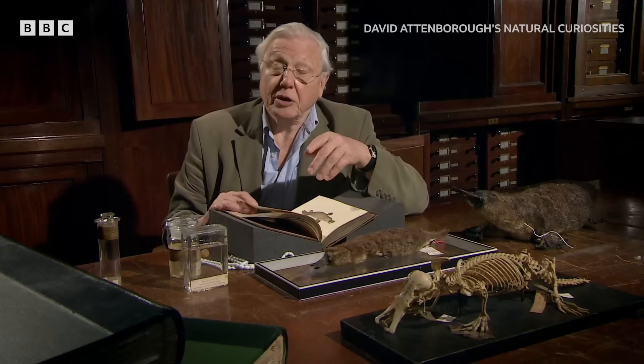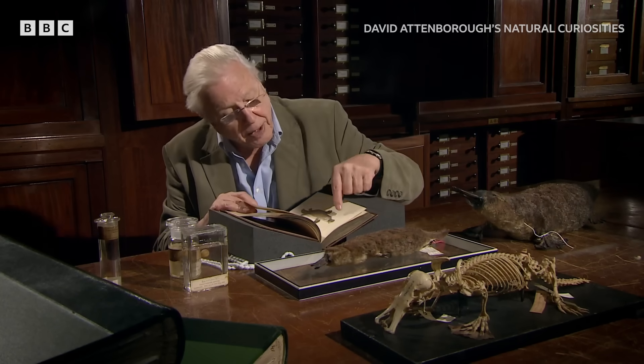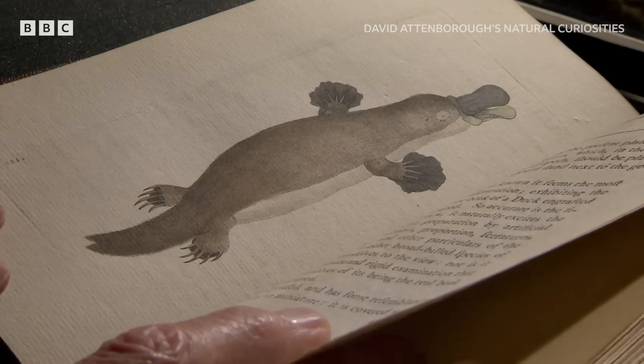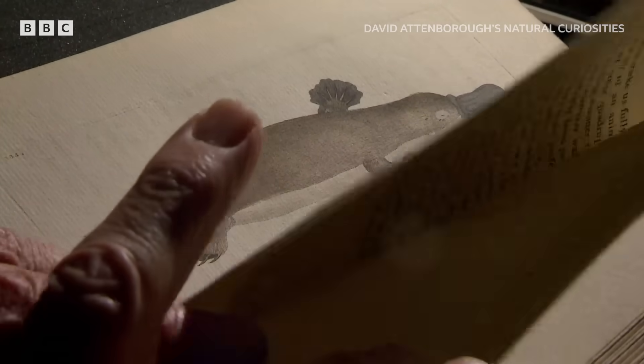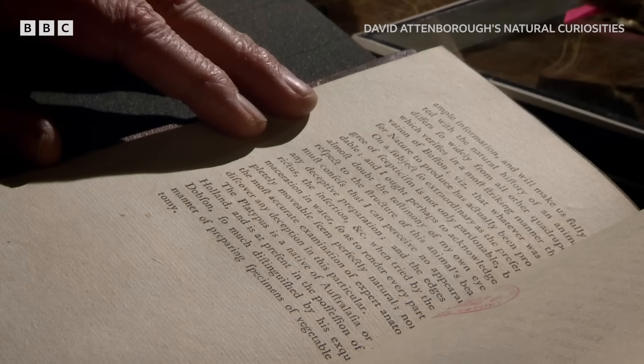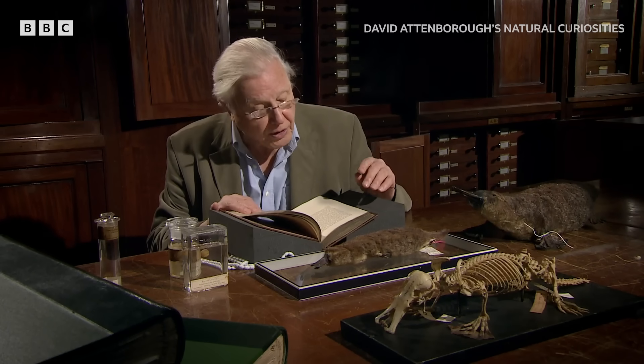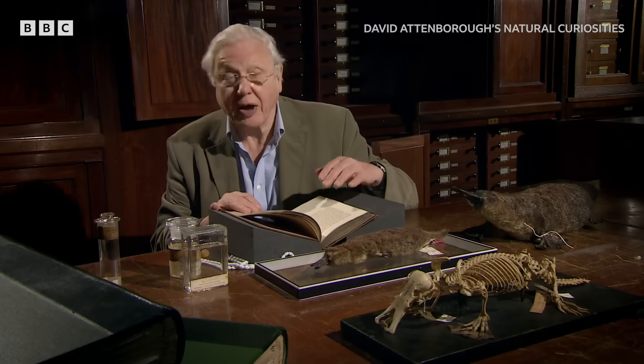This is a first edition of a journal called A Naturalist's Miscellany, which was published a few years after his examination. It contains not only an article by him but a nice picture of the animal. And at the end he says: 'On a subject so extraordinary as the present, a degree of scepticism is not only pardonable but laudable. And I ought perhaps to acknowledge that I almost doubt the testimony of my own eyes with respect to the structure of this animal's beak.'